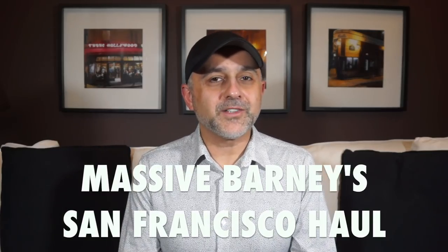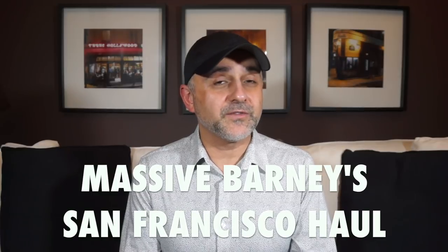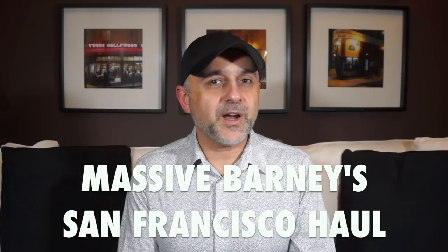Thanks so much for tuning in. This is Sebastian with Smelling Great Fragrance Reviews. If this is your first time on this channel, or you've been watching videos here and still haven't subscribed, please click the subscribe button below and also click the bell icon so you'll be notified for future videos and giveaways.